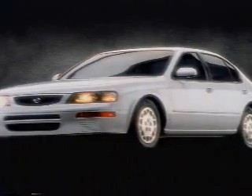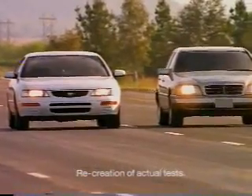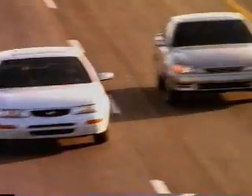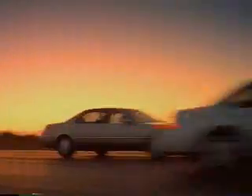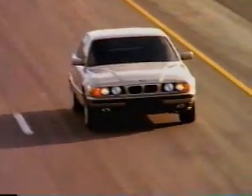What are the advantages of our engine and suspension when compared to some of the world's finest and most expensive luxury cars? These tests should prove helpful. In our first test, the cars accelerated from 0 to 60. The Maxima GLE, with its completely new V6 engine, powered ahead of the Mercedes, the Lexus, and the Legend. Only the BMW 540i, with its V8 engine, edged the new Maxima.